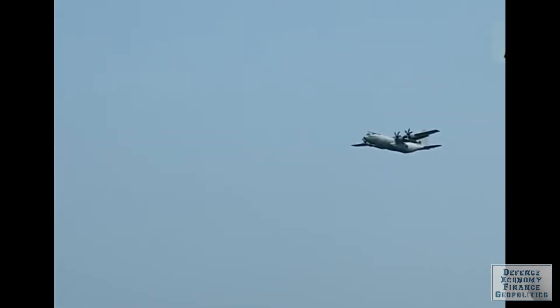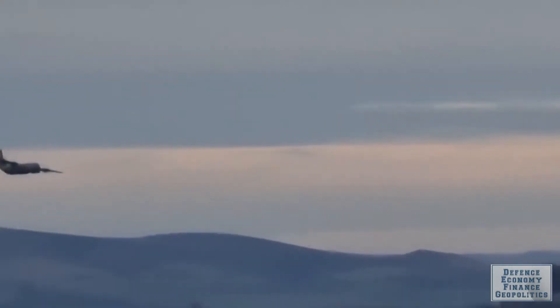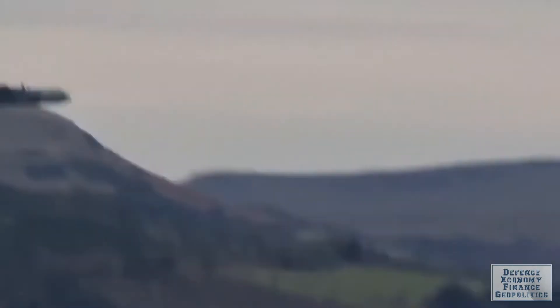The Royal Malaysian Air Force uses its Lockheed Martin C-130H Hercules and CN-235 transports in a maritime surveillance role, but they lack specialized equipment and relied on visual observations by personnel on board.